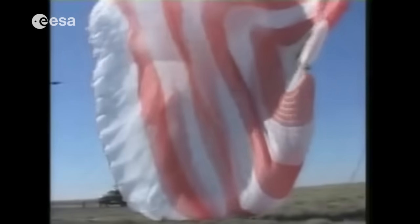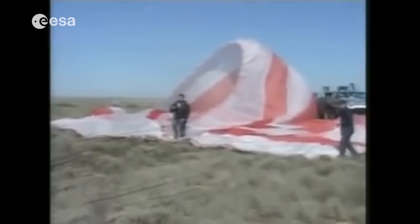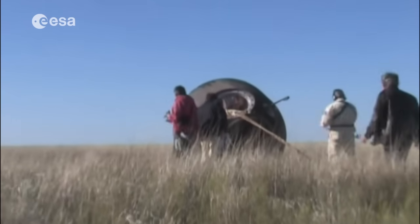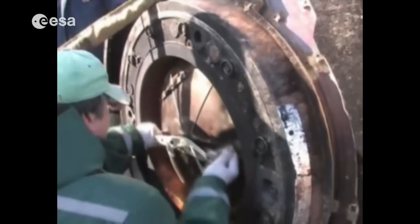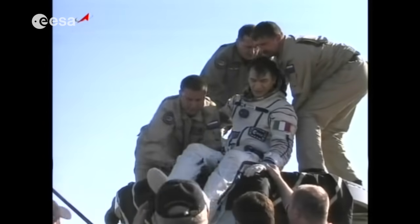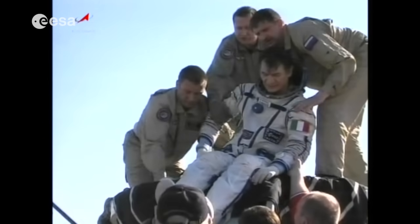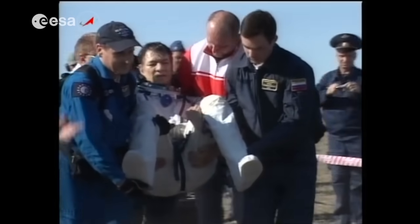Once landed, one of the first actions of the crew commander is to release one of the two ropes that connect the capsule to the parachute. This is important as in windy conditions it prevents the capsule from being dragged away on the ground by the inflated parachute. "You know that you're on the ground, you hear the voices of the rescue troops that are next to you, and you know that five minutes later they will open up the hatch and you can breathe fresh air." The crew is now safely back on Earth. They will soon be reunited with their families and begin the rehabilitation process after their extraordinary journey.